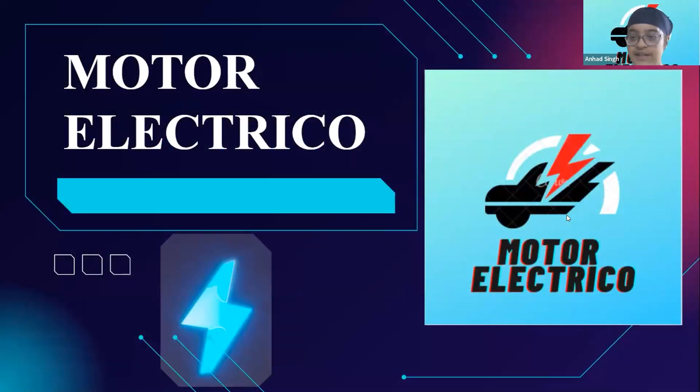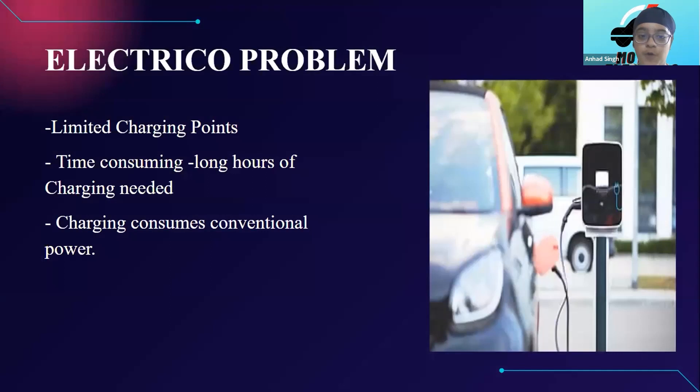Good evening Sharks. My name is Anakshim and I love my planet. So I wanted to do something amazing for mother earth. Then I came across a huge problem in the transport department which is electric vehicles. Yes, electric vehicles.